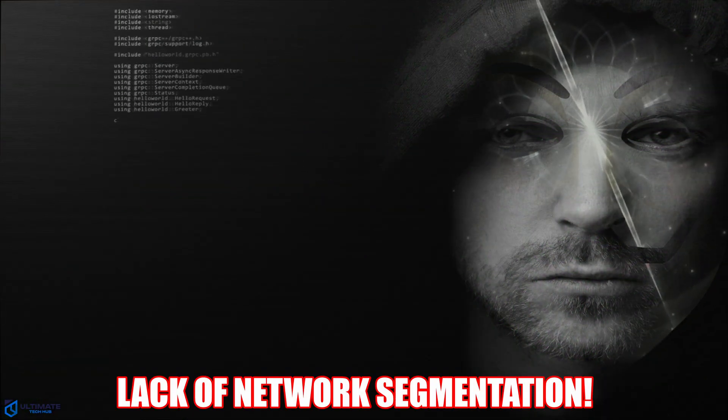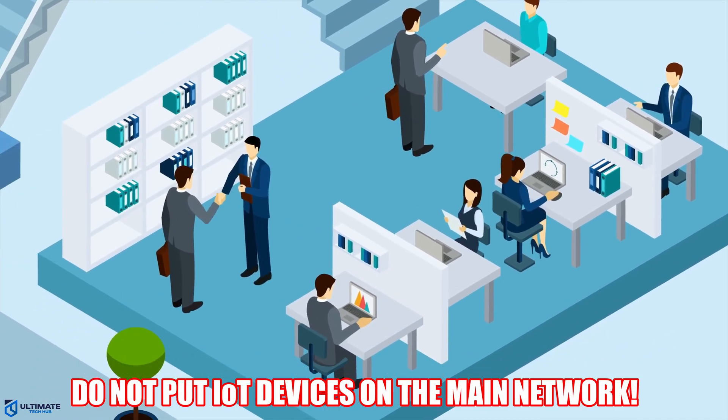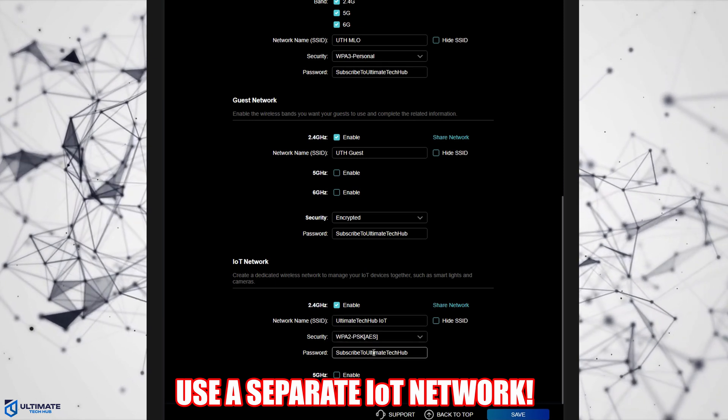The seventh technique is lack of network segmentation. To prevent this attack, make sure all of your IoT devices are on a separate network.